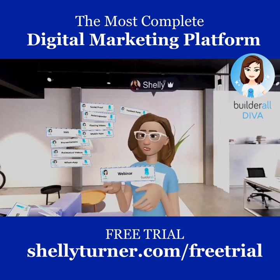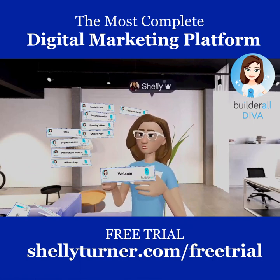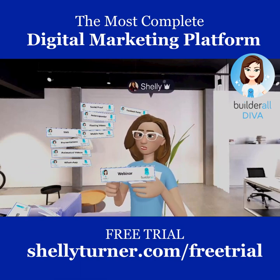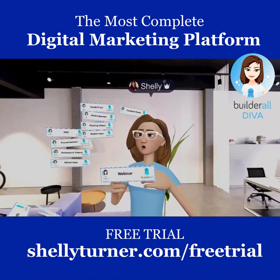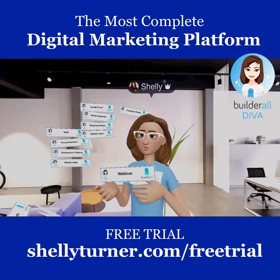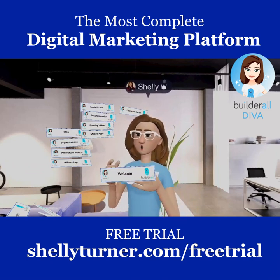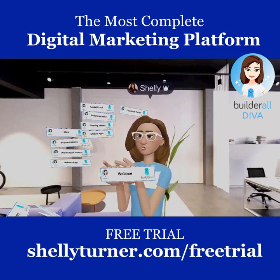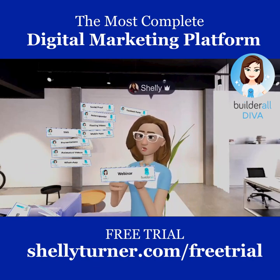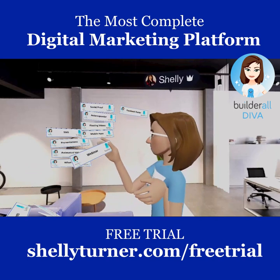The webinar platform also features Ghost Users — you can program a 'Bob' to message one minute in with a question, creating engagement so real attendees feel comfortable jumping in. There's also a chat bot integration: during a replay, you can respond to live comments from your phone on the beach. The webinar platform is absolutely incredible.